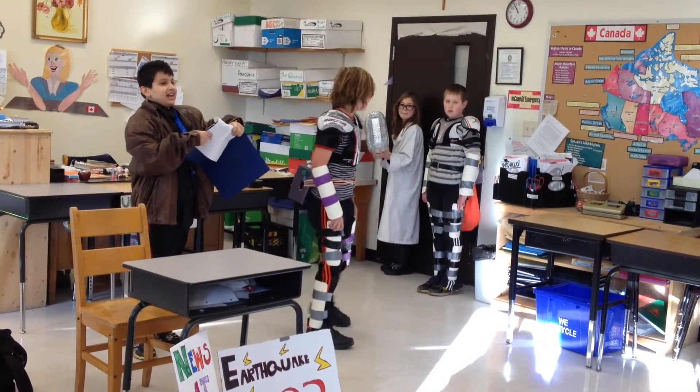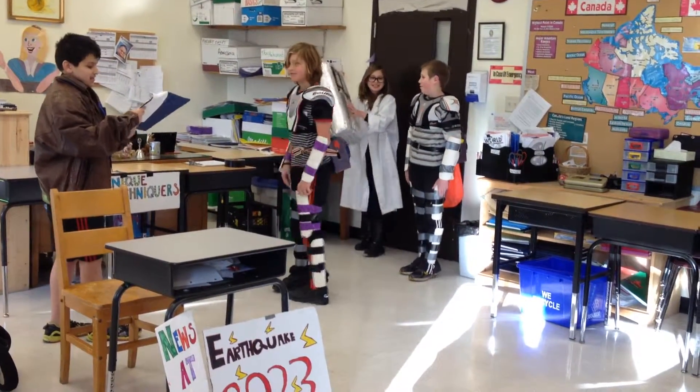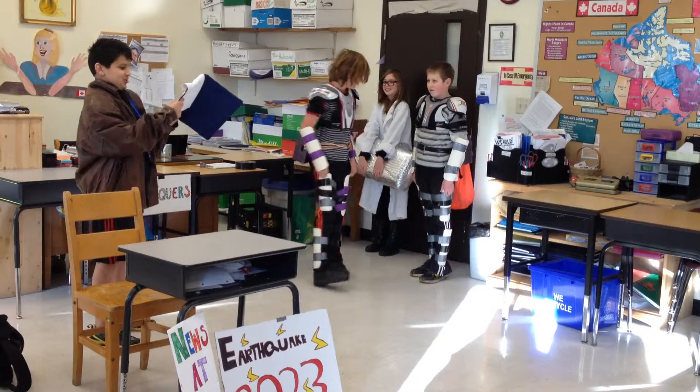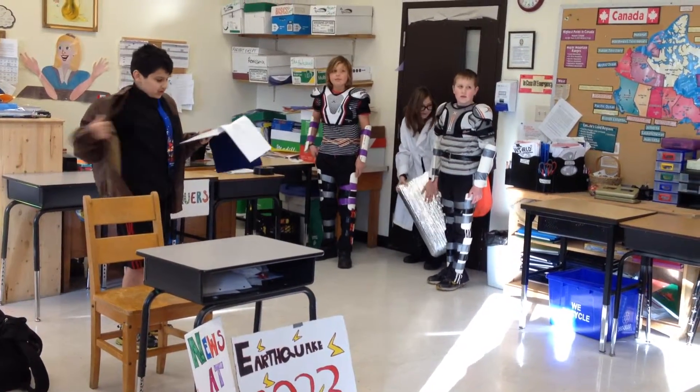Oh no! Flying debris! Don't worry, I got this! Wow, thanks. That was close. Thank you, Bob, and your Joint Generator. And now I'll go ahead to visit a nearby homeowner and see how the Joint Generator is working.